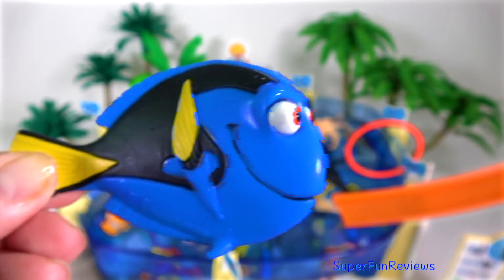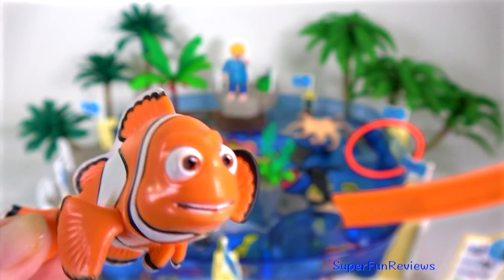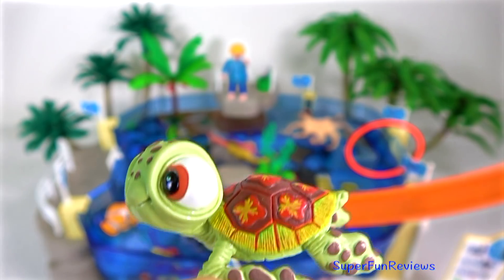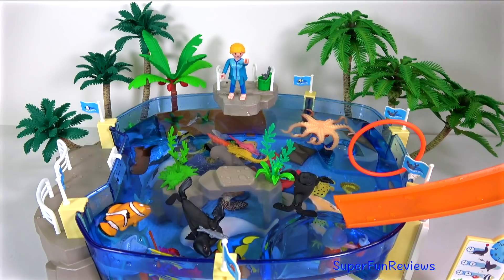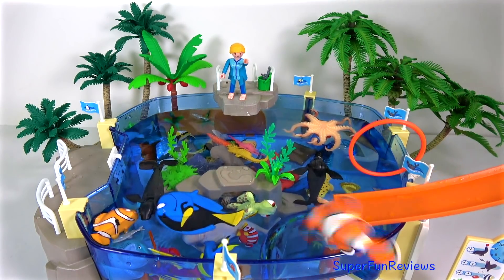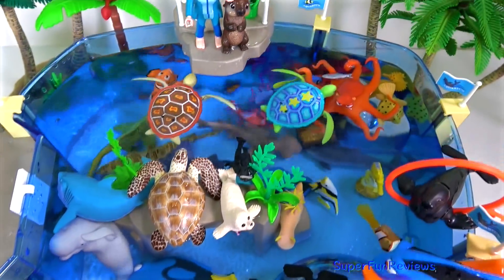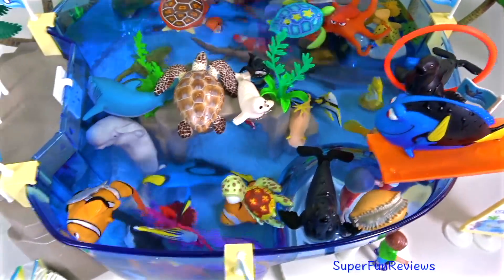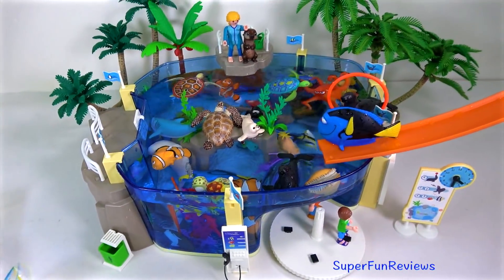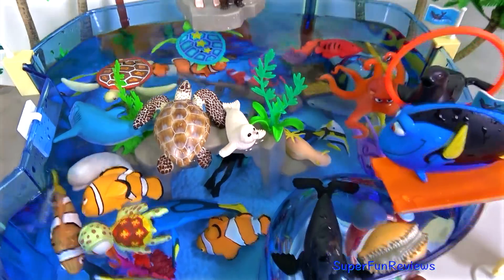My older Dory model — I think I like the new one much better. Nemo's dad Marlin. And adorable Squirt. If you've already subscribed, hit the bell button to get notifications of new videos. I've added some of my robot fish to the aquarium. Thank you for watching my video. It really helps if you can share my videos on any of the social media sites that you like to visit. See you again soon.